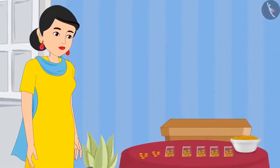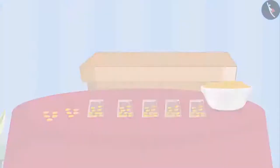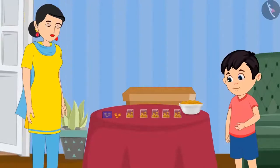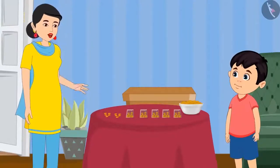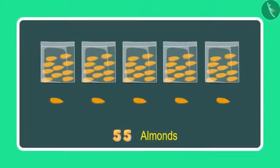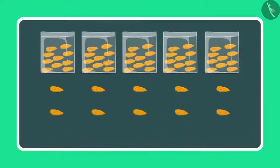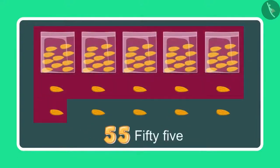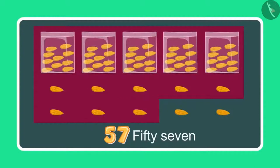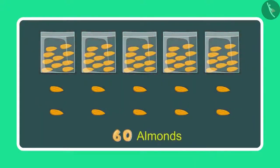Chotu's mother has given him some more almonds. Mummy, these are 5 more almonds. Can you now count and tell me how many almonds you have in total? To begin with I had 55 almonds, which means 5 10s and 5 1s, and now 5 more 1s. So after 55 comes 56, 57, 58, 59, and 60. This means 60 almonds.